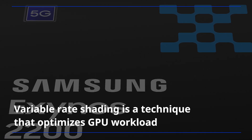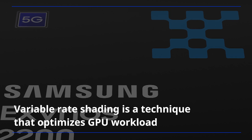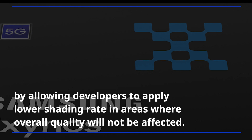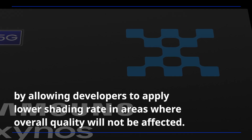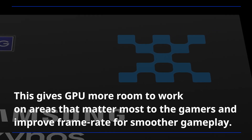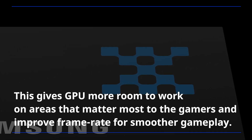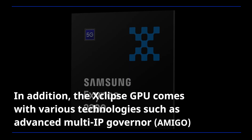Variable-rate shading is a technique that optimizes GPU workload by allowing developers to apply a lower shading rate in areas where overall quality will not be affected. This gives the GPU more room to work on areas that matter most to gamers and improves frame rate for smoother gameplay.